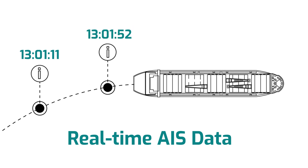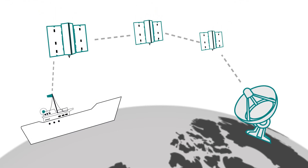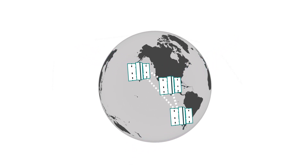Real-time AIS is a unique dataset coming from the Iridium NEXT satellite constellation. Through the system's in-orbit mesh architecture, it ensures continuous and real-time global surface coverage of maritime activities, with less than a minute refresh compared to an average of 20 minutes from regular AIS data sources.